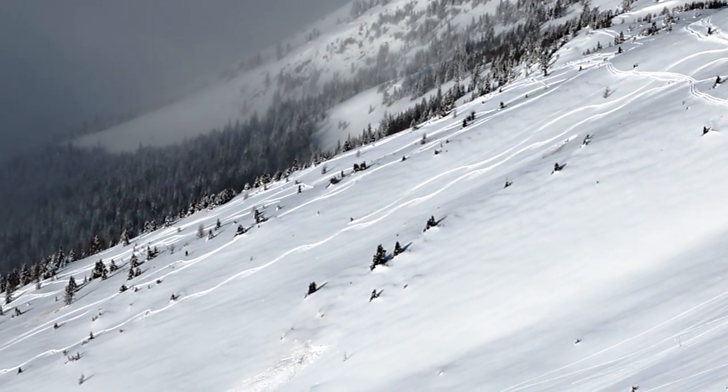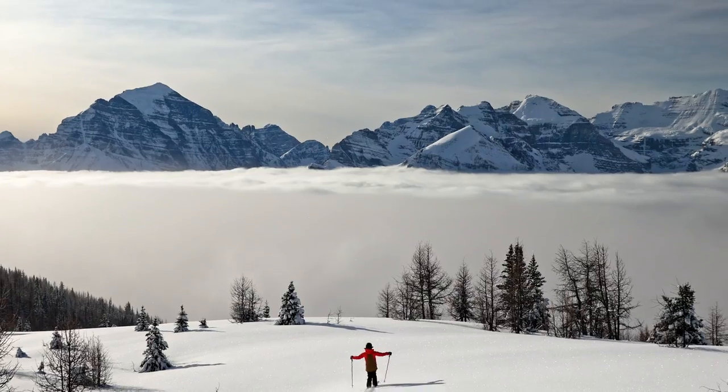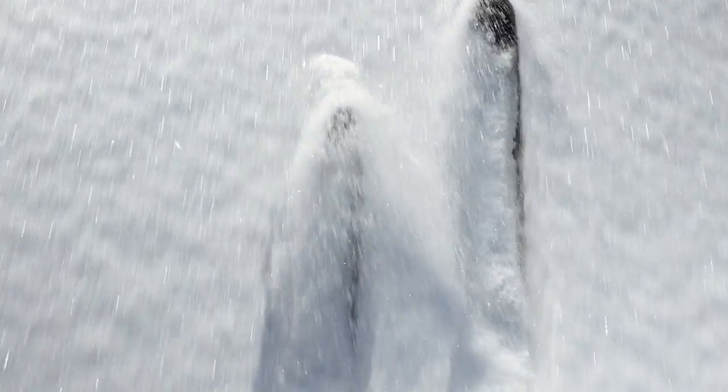It's been 25 years since we've seen new terrain open in this mountain paradise, making this a new era for Lake Louise Ski Resort. We are excited to announce that West Bowl is now open. This powder playground opens up 480 acres of new skiable terrain.